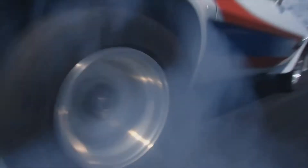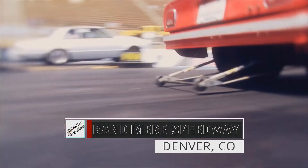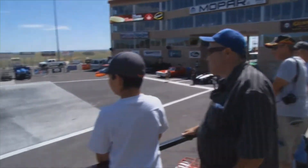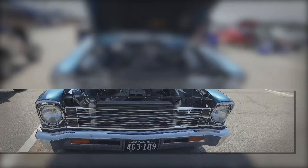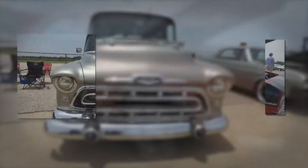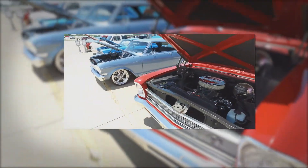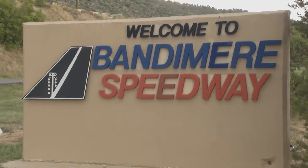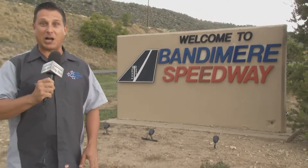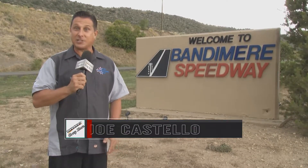This is the Menard Chevy Show, where we tour the country to find the finest race cars and rides that are part of the bowtie breed. Bandamere Speedway, just outside of Denver, welcomes the Menard Chevy Show to the Rocky Mountains. Welcome from Bandamere Speedway — we're just outside of Denver, Colorado, and when we come to Bandamere, there's always all kinds of Chevy eye candy. So let's get right to it and check out the first producer's pick.